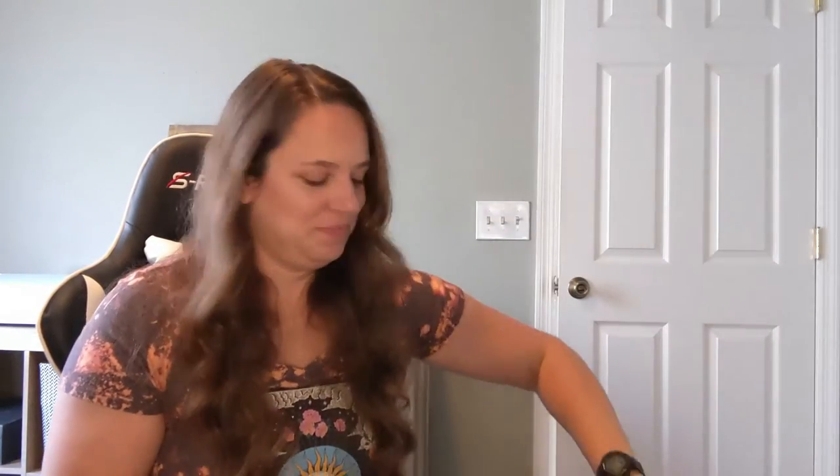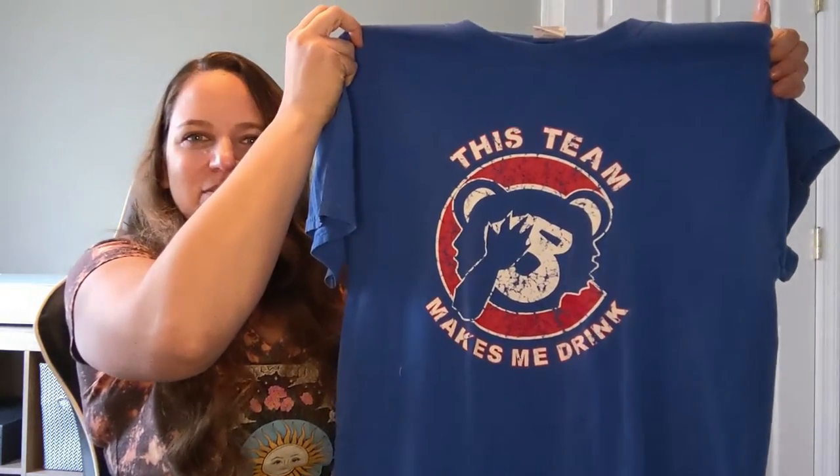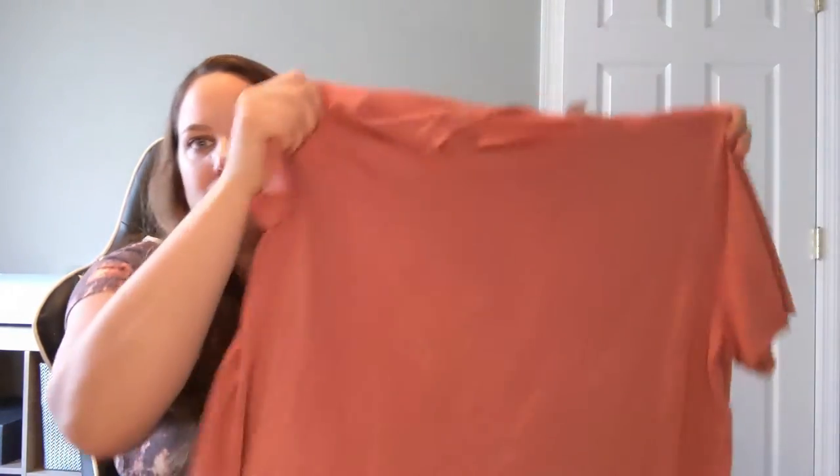We have another Cubs shirt and I feel like this shirt is more indicative of the year they had — 'This Team Makes Me Drink.' That's funny. Okay so this is Ava and Viv, a Target brand, just a salmon-colored short sleeve shirt. It's a great color which is the reason I grabbed it. It's a 1X, but I thought it was a great color shirt — you can't go wrong with that.